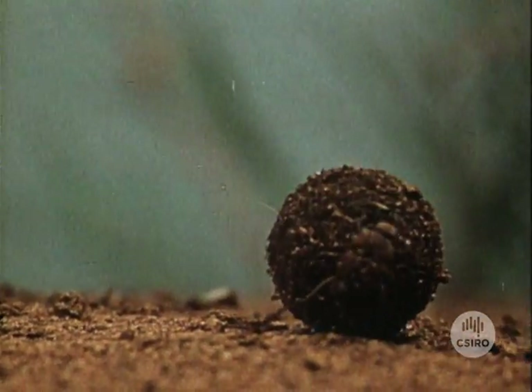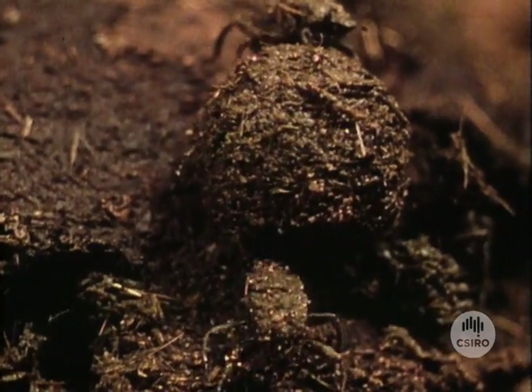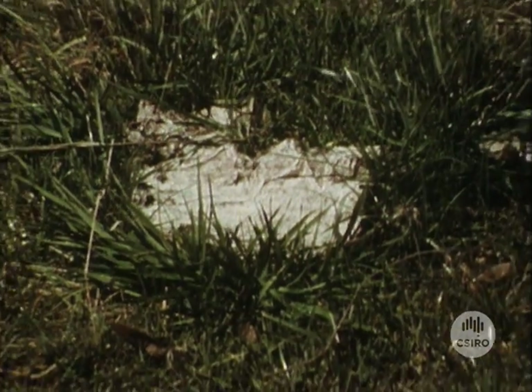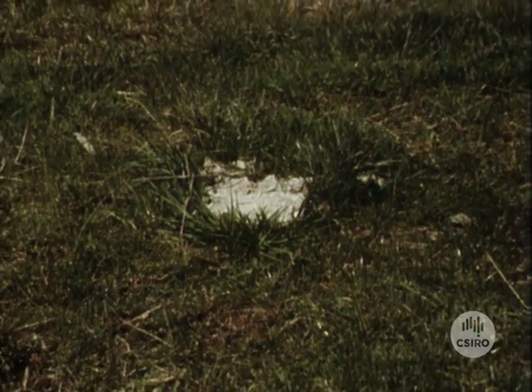Because of this omission, an ecological imbalance was caused which has lasted for nearly two centuries. This has left Australia with several pests and without the means to control them.